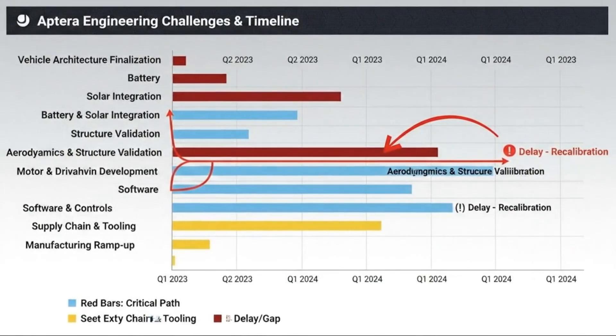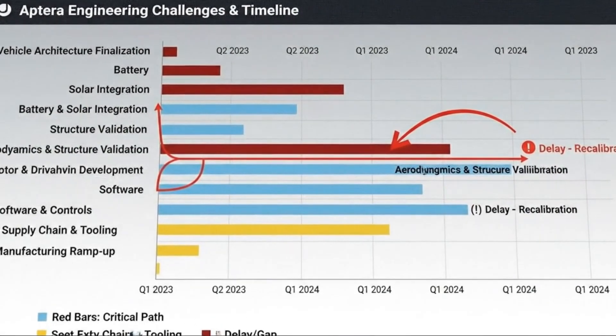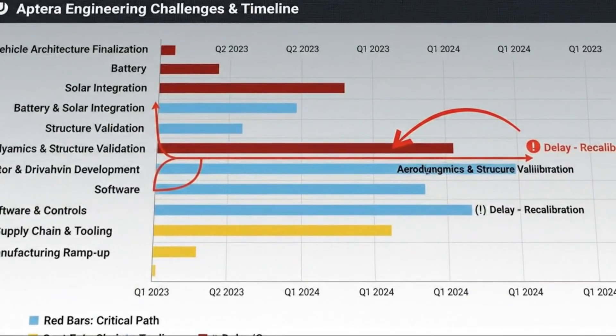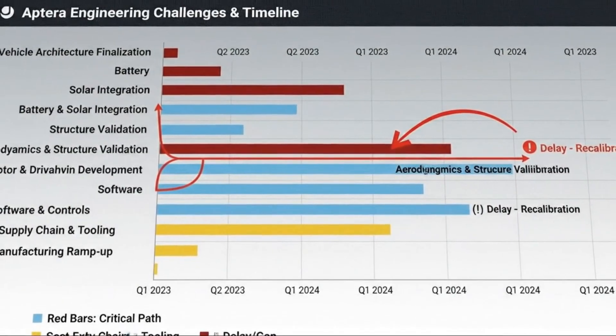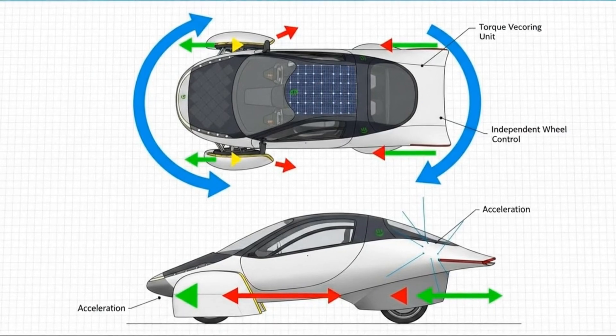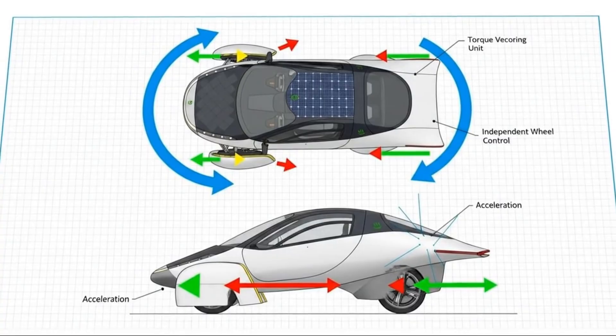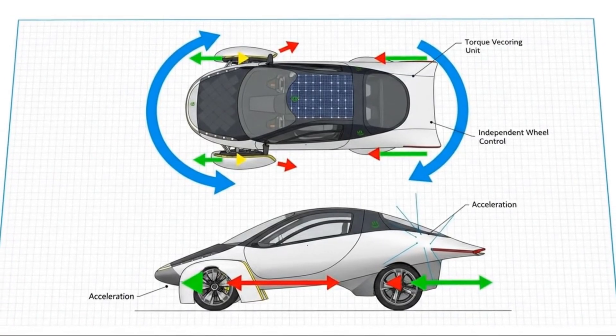From the beginning, Aptera wasn't trying to build just another EV. The goal was radical efficiency, not incremental improvement. Every surface, every gram of weight, every watt of energy was scrutinized. The vehicle's shape wasn't designed to look futuristic — it was shaped by physics.